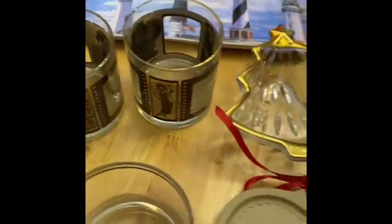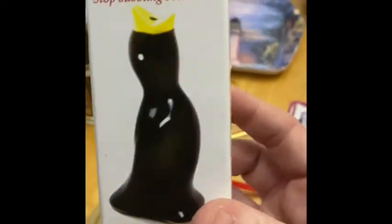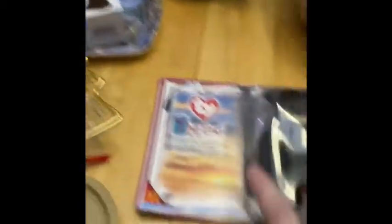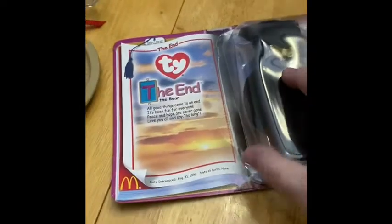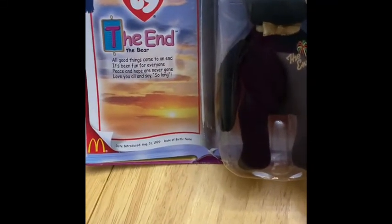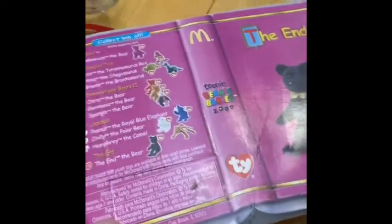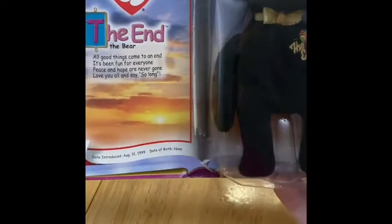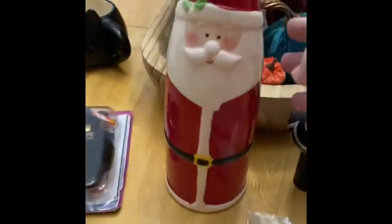I also found a pie bird in the box — yes! So he is going to go in a Halloween slash fall sale. And I also found, it's in the box — the box has some issues, looks like maybe it was tried to be opened right here — but it is the End Beanie Baby, the End bear. He is perfect. These ended around 1999 I think, so I picked him up and thought he was cute.